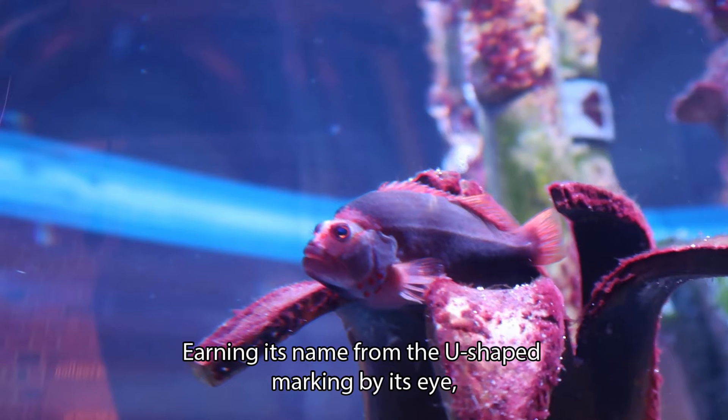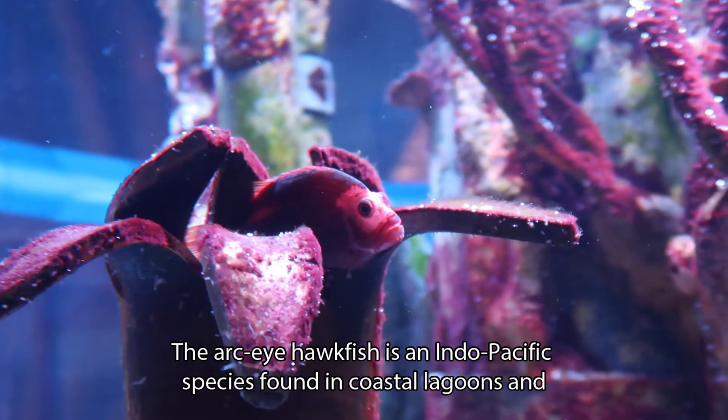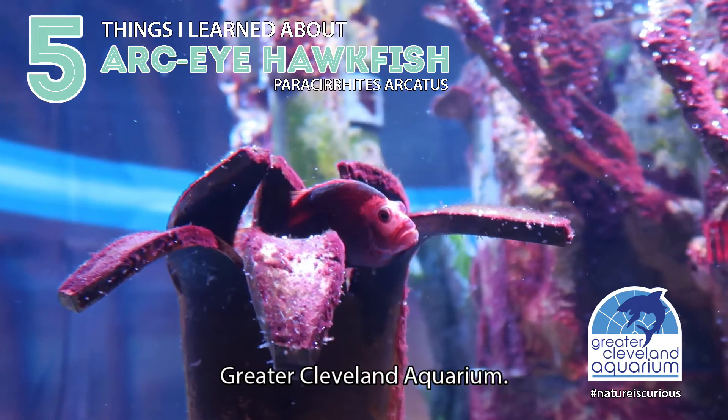Earning its name from the U-shaped marking by its eye, the Arc-eye hawkfish is an Indo-Pacific species found in coastal lagoons and coral reefs. Here are five things a non-aquarist learned about this gorgeous fish at Greater Cleveland Aquarium.